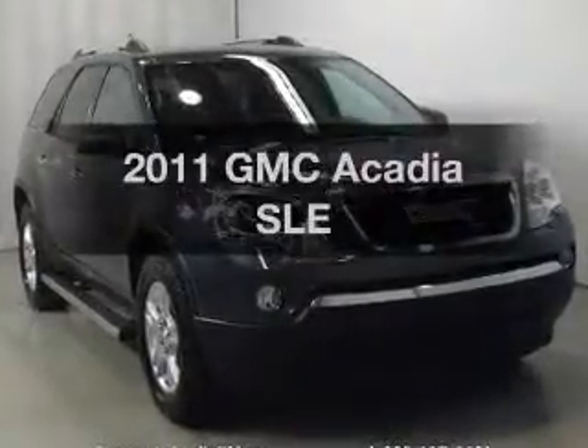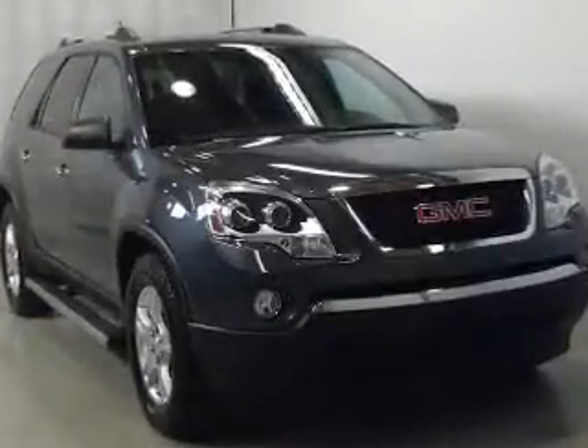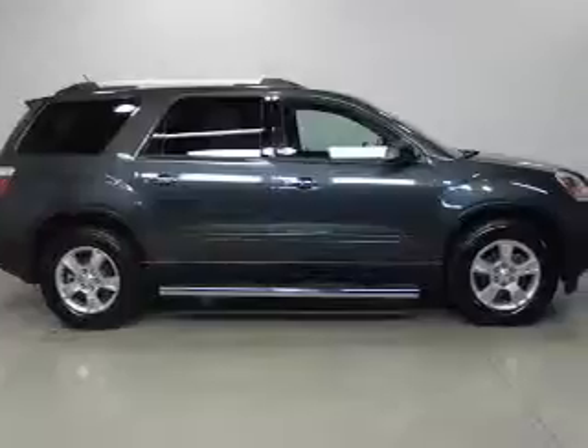Check out this 2011 GMC Acadia. If you're looking for a first-rate auto, this one could be yours today.